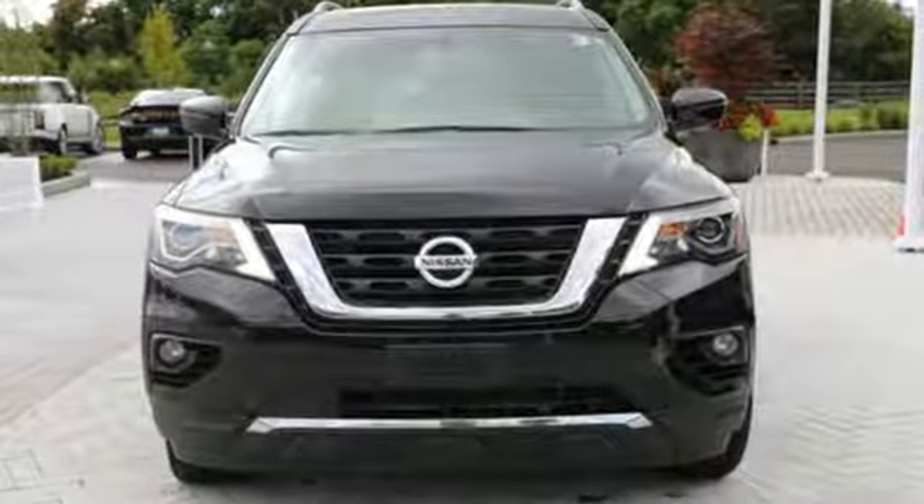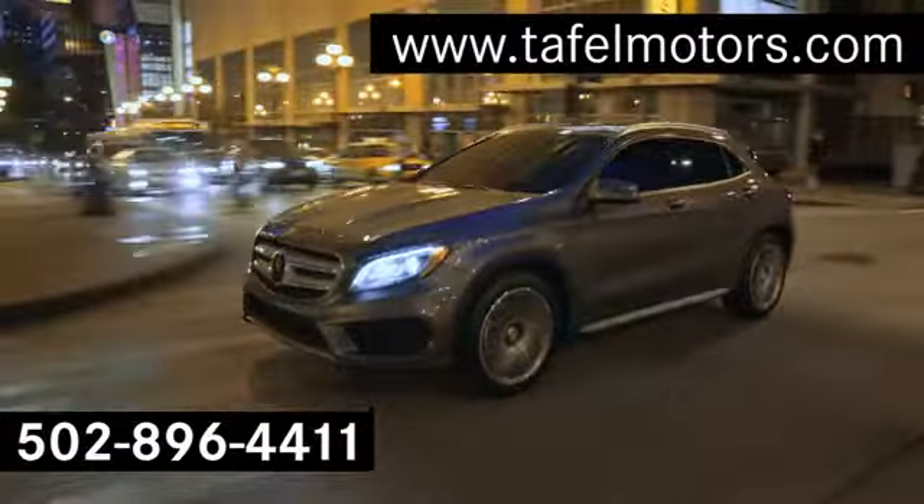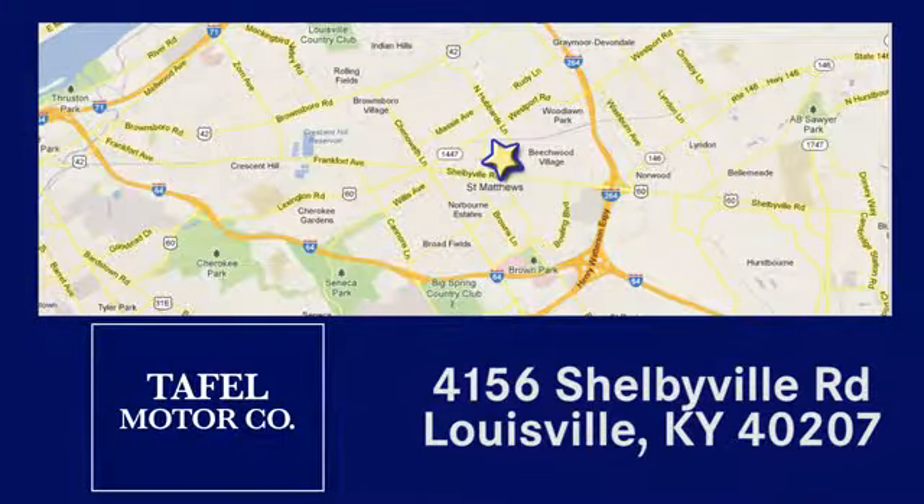Nissan, built for the human race. Hurry in today for a test drive. Visit us online at TafelMotors.com, call or stop in at 4156 Shelbyville Road in Louisville. A memorable experience awaits.